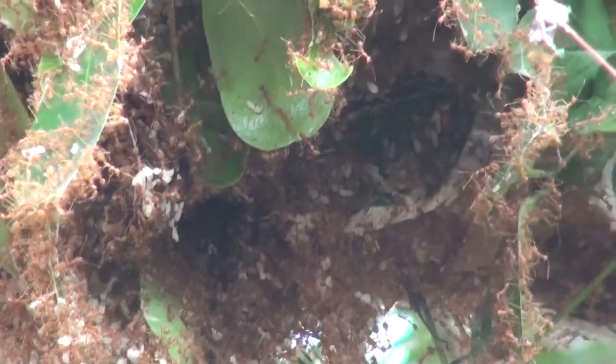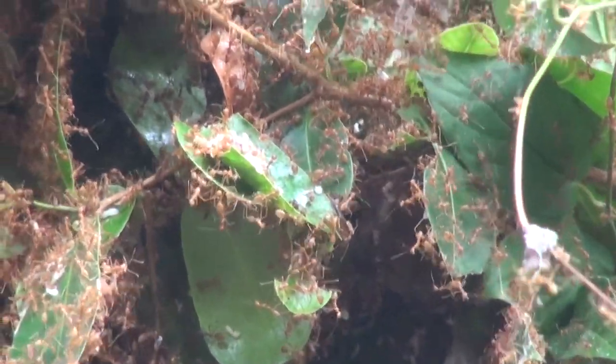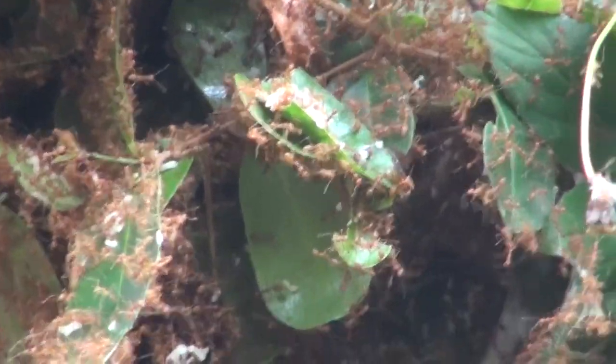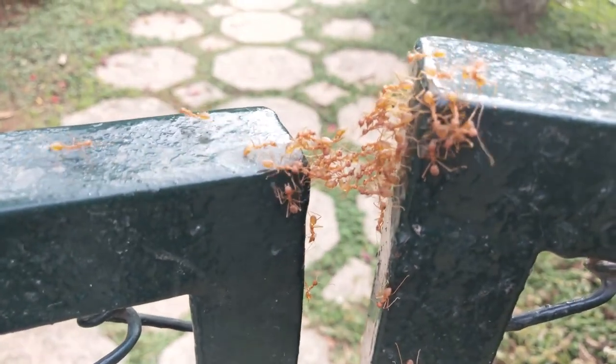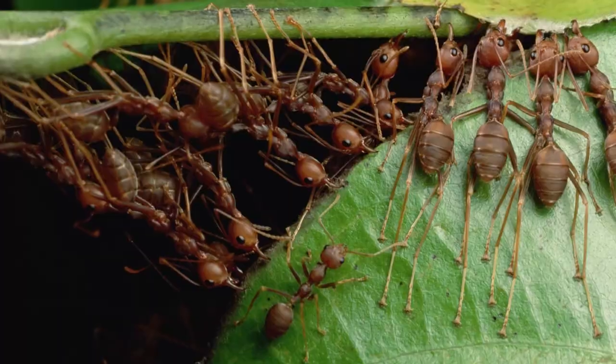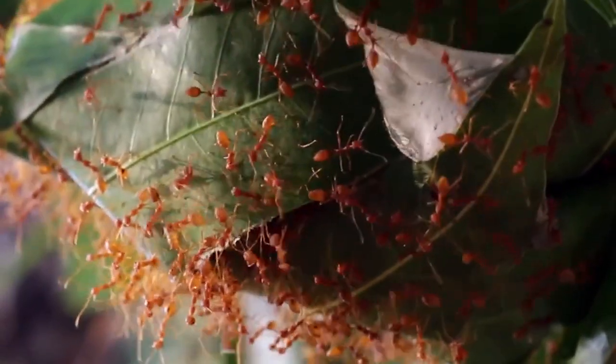The workers then squeeze the larvae lightly to produce the silk, using it to stick the leaves together. If a leaf is out of reach of the group, they form a structure that looks like an ant bridge, helping them connect the leaf to the new nest. Constructed in trees, the nests are often difficult to see.